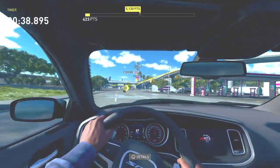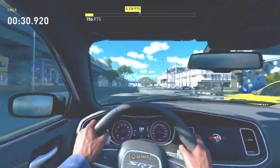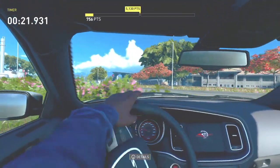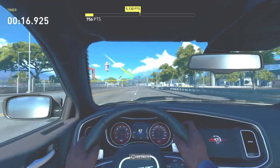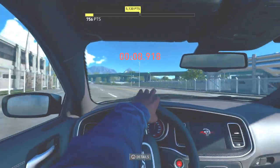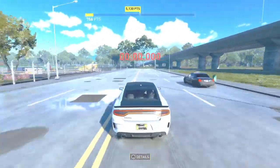Sorry about that right there — forget that test. I think at the top end in the straight line, the Demon would handle the Widebody Red Eye, but the Hellcat has no chance against this. No way. It takes off too fast. This thing is a monster. Definitely a cat from hell.